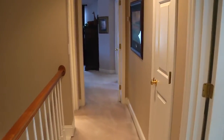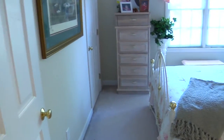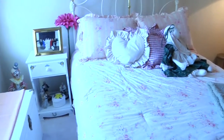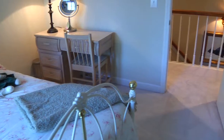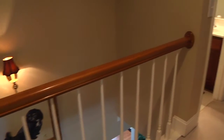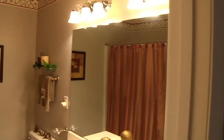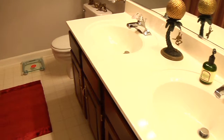Continuing down the hall and to the right is bedroom number three. The upstairs also has a full bath with access from the hallway.